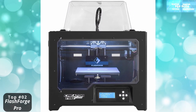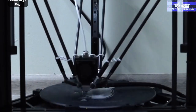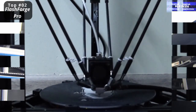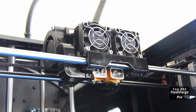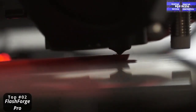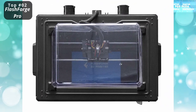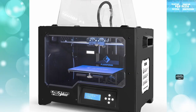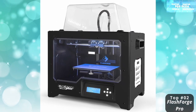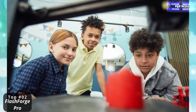At number two: the FlashForge Creator Pro — the customer favorite. This is a popular model in terms of quality, stability, and output, and the best choice if you want a solid 3D printer at a mid-range price. It comes with a full manufacturer's warranty and free email support provided by expert FlashForge technicians. It has a sturdy metal frame that is substantially more stable than the Creator Original's wood frame, with a build volume of 8.9 by 5.8 by 5.9 inches.